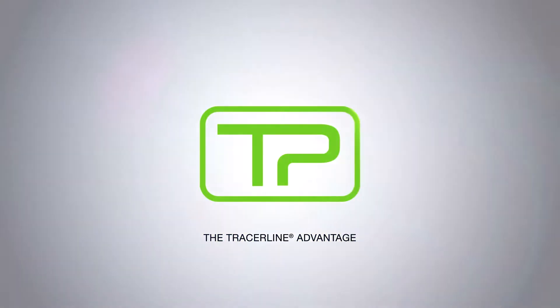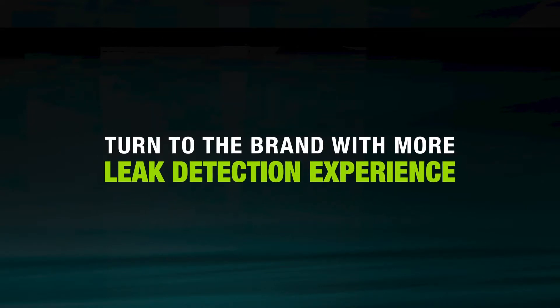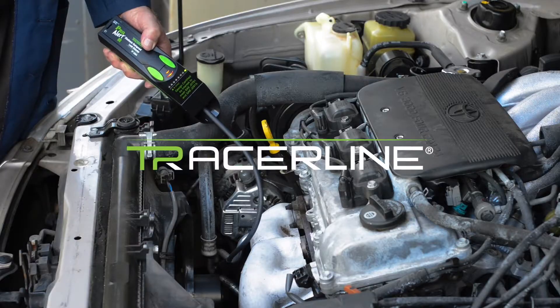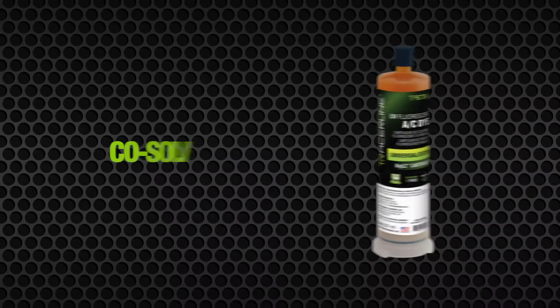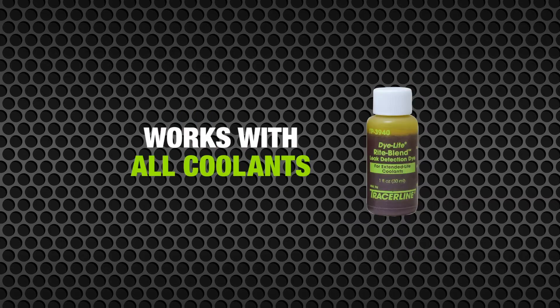The Tracer Line advantage: when tough leaks have you baffled, turn to the brand with more leak detection experience than all the others combined. Tracer Line fluorescent dyes are the safest, most concentrated, and most versatile in the industry.